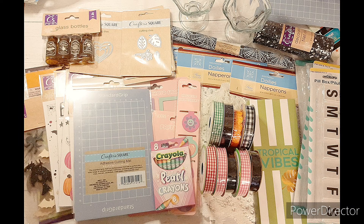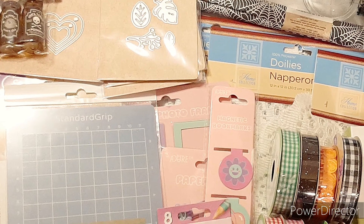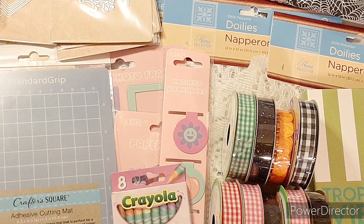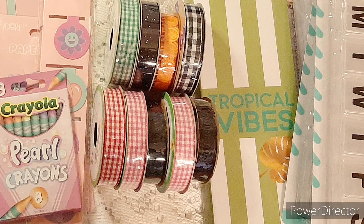This concludes my Michaels and Dollar Tree haul. If you like this video, give it a thumbs up. If you haven't subscribed already, please consider doing so, and leave me a comment. I appreciate you so much — until next time, bye-bye.